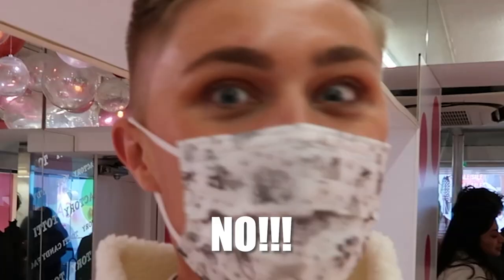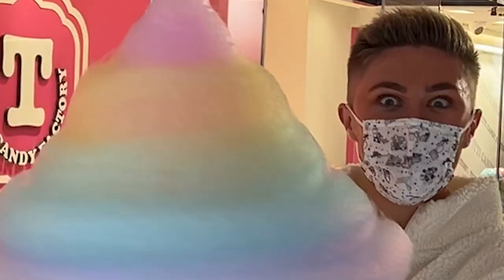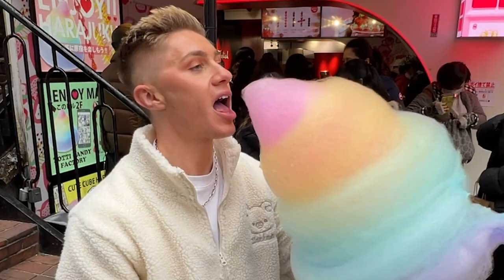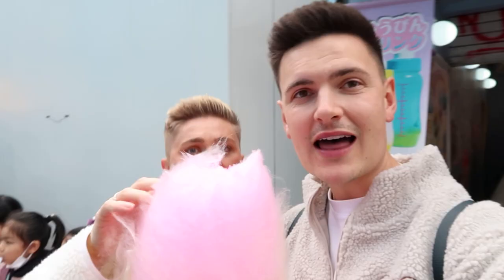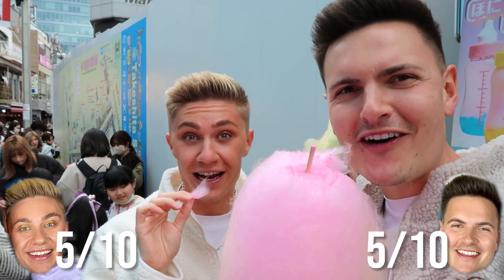Next up we've got Harajuku's iconic rainbow cotton candy. We've eaten a lot but we're going for the big one — 1,000 yen, about six pounds, which isn't too bad. That was probably one of the most stressful things we've ever had to film. I picked some up but it fell on the floor, I'm really sticky, it's in my hair and on my coat. It's a five out of ten — but it looks amazing, 10 out of 10 for looks. The experience though gives me anxiety; it's too busy for candy.